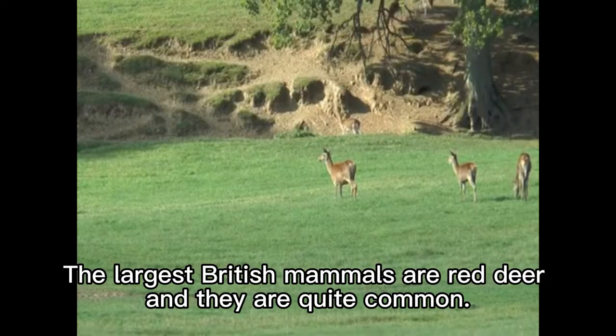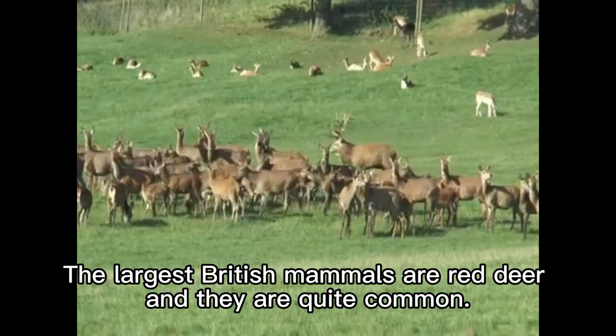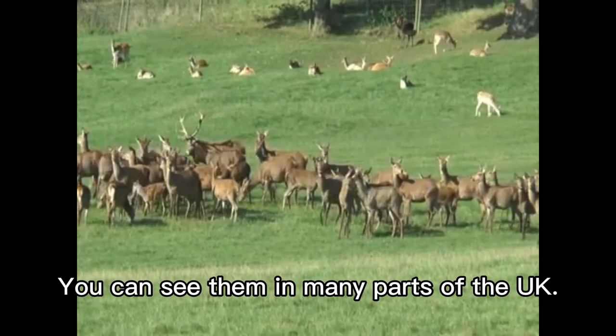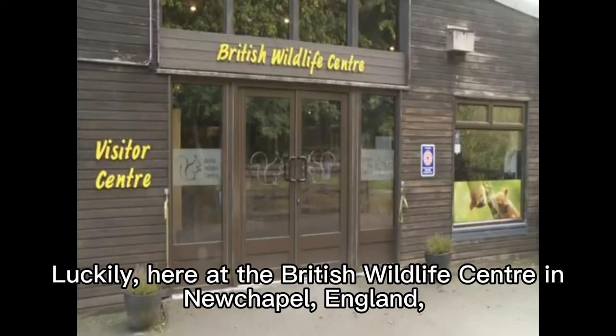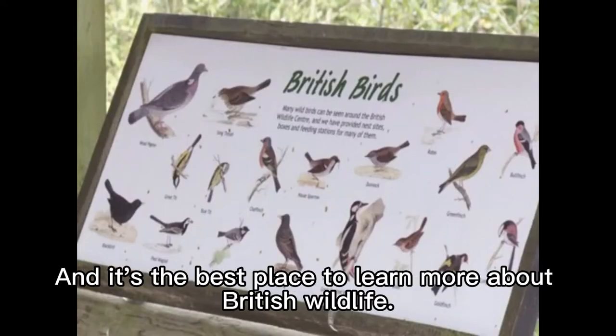The largest British mammals are red deer, and they are quite common. You can see them in many parts of the UK. Here at the British Wildlife Centre in New Chapel, England, you can see all of these animals. And it's the best place to learn more about British wildlife.